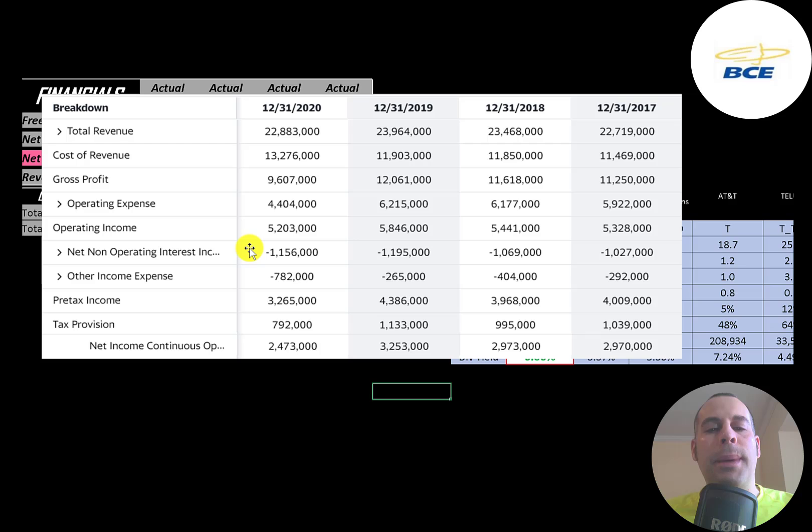Below operating income is the interest they pay on their debt, then other income and expenses — usually impairments or other non-operational gains and losses. Below that is pre-tax income, then their taxes. The bottom line of the income statement is net income, and you can see the company has a lot of net income each year, though it was the lowest in 2020.